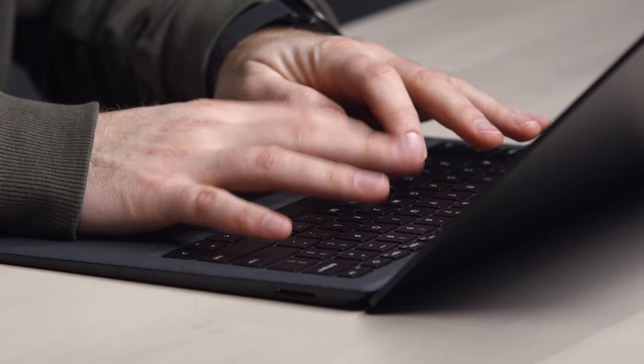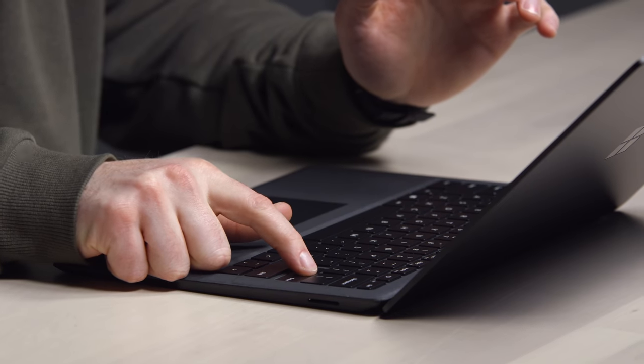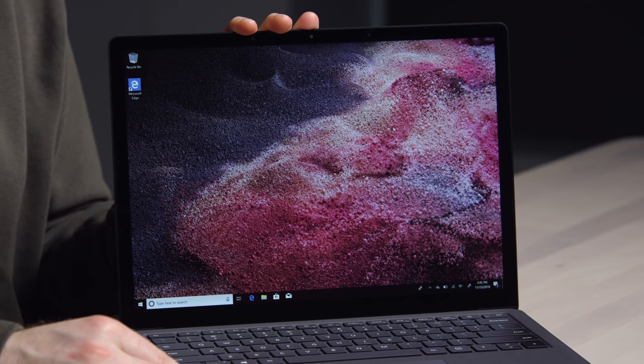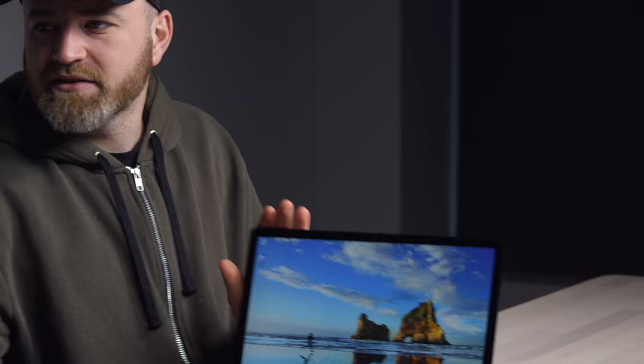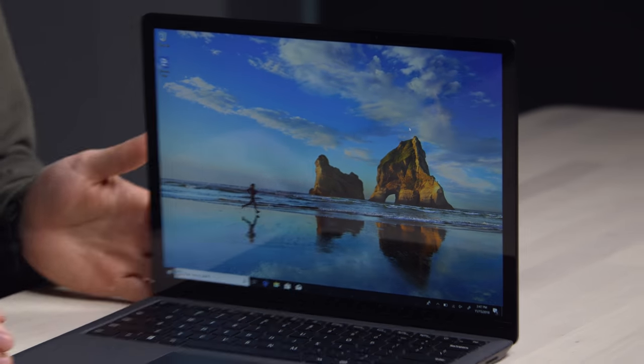The keys themselves definitely have more travel than the MacBook series in my estimation. Here's a look at the display — seems pretty high resolution. The resolution is 2256 by 1504, which is kind of an unusual resolution and a little bit lower than the new MacBook Air. From a brightness perspective, I kind of wish it had a little more jump to it — it's sufficient, but it's not the brightest display I've ever seen.